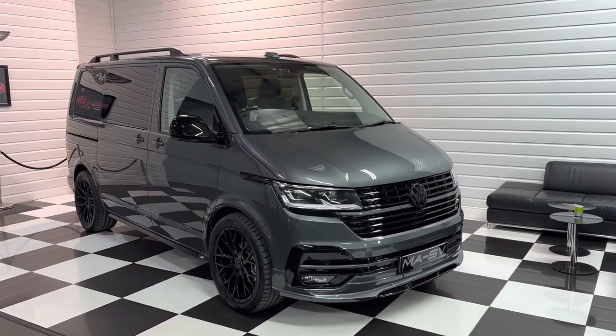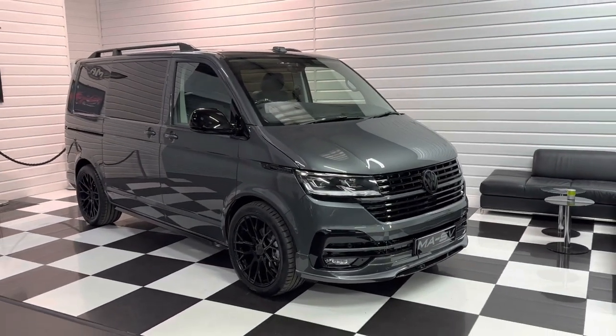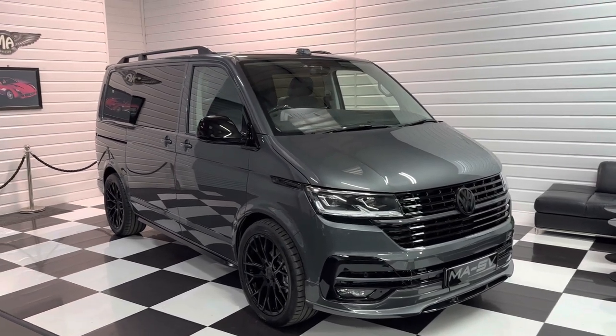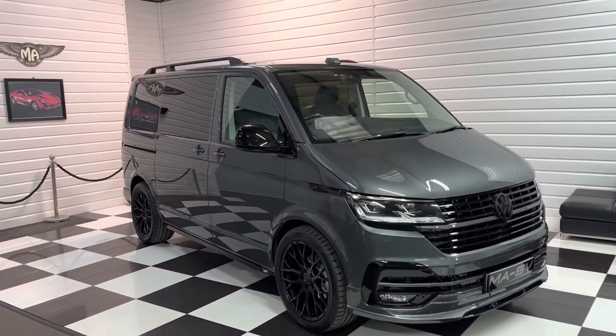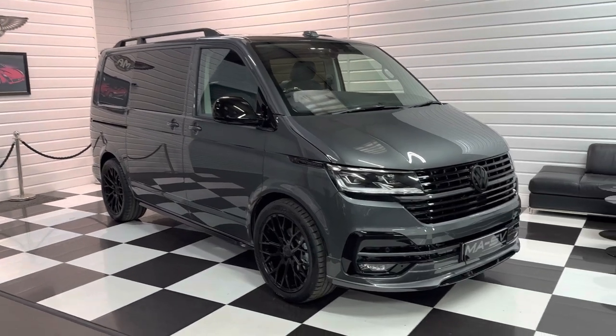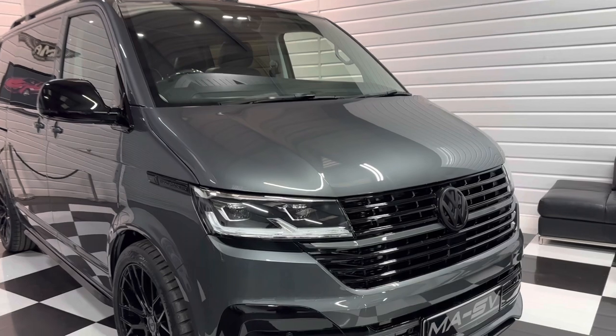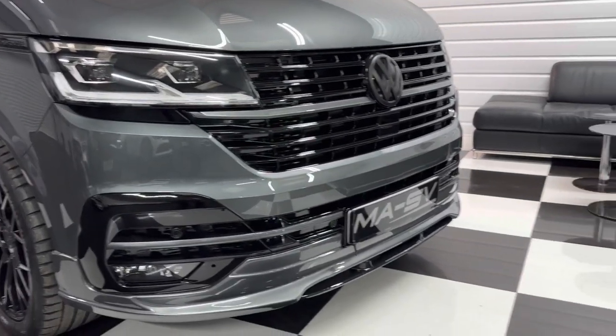Hi, it's Andy at Martin Atkinson Specialist Vans. Got a lovely 2023 delivery mileage Volkswagen Transporter Combi conversion here for you. Short wheelbase in the ever popular indium grey. It's the 150 PS version with DSG gearbox.